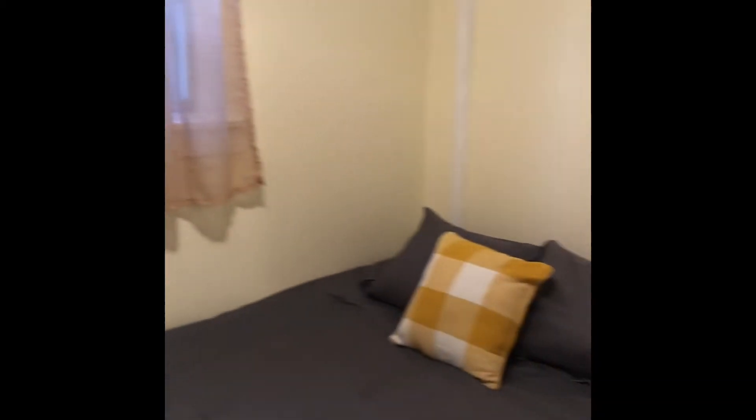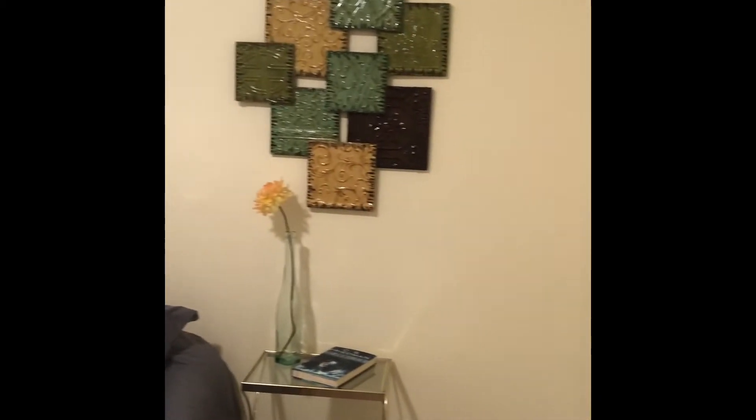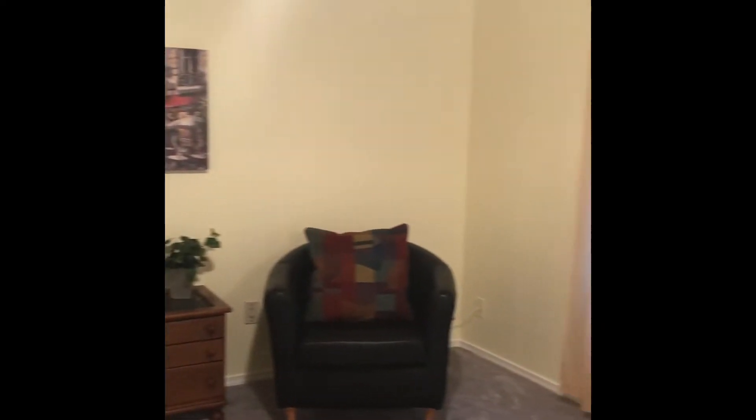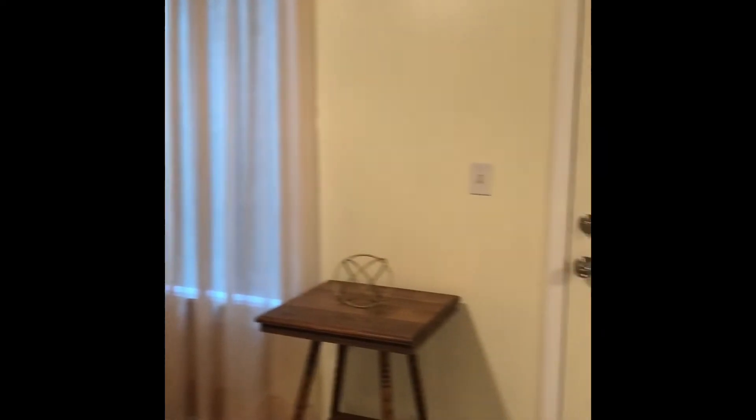And then we'll wander over into the master on the main floor. Now let's take a look at this very large living room — lots of space, lots of possibilities with a great wood burning stove.